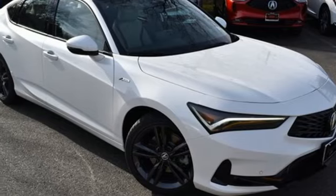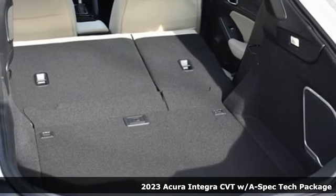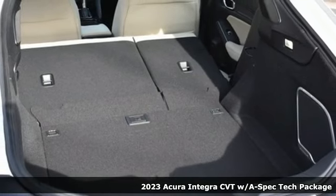It's a new 2023 Acura Integra. The demands of a true driving enthusiast set a high bar — consider them met.